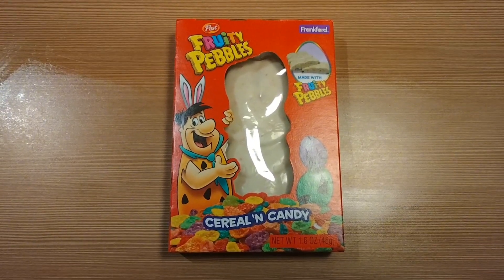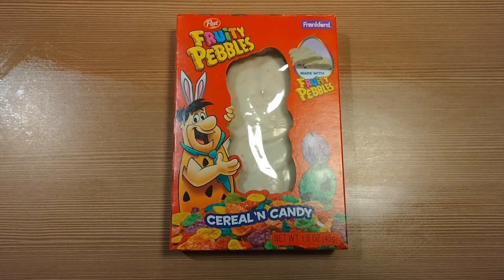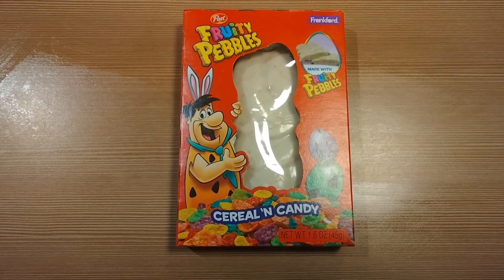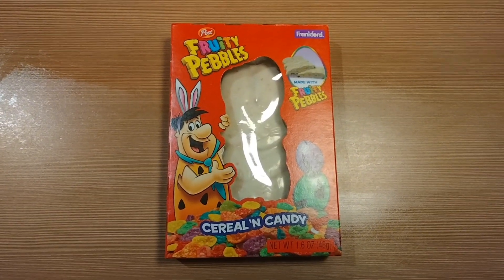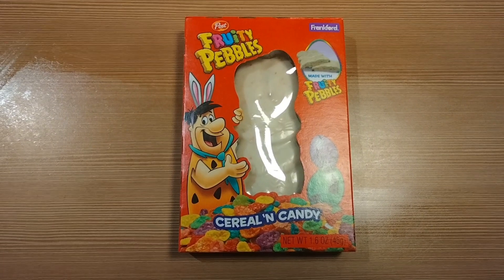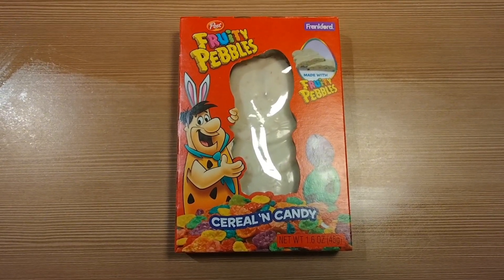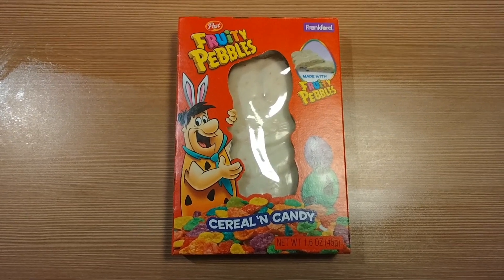So as you can see, it's a white chocolate rabbit made with genuine Fruity Pebbles, which makes it crunchy, and it comes in this really nice fancy red box — like the cereal box. It was about two dollars at the grocery store.